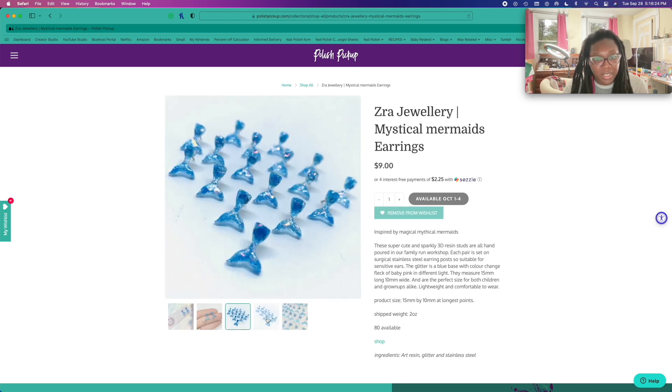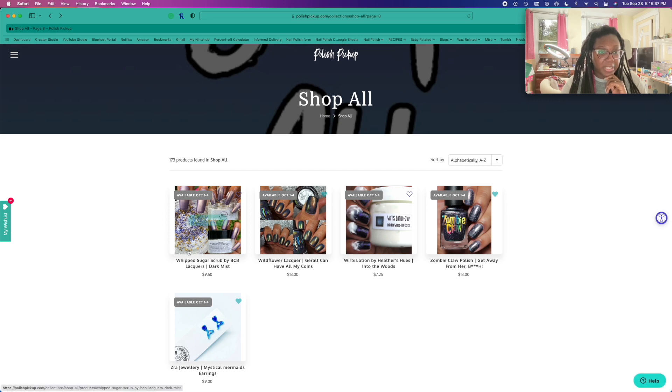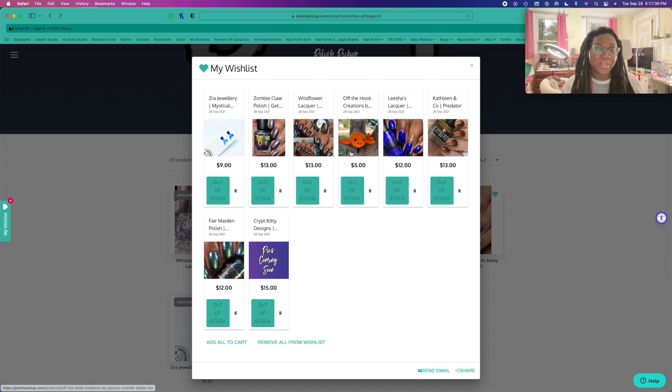These are super cute. Okay, let me see what the total is — I did not do bad this time at all. Eight things — that's not bad at all. I wonder how much this would all come to if I got them all. Math is bad. I think I'm going to treat myself and get all of this. Usually I've got like 20, maybe a little bit less, polishes and stuff on here — and I did not do bad at all.